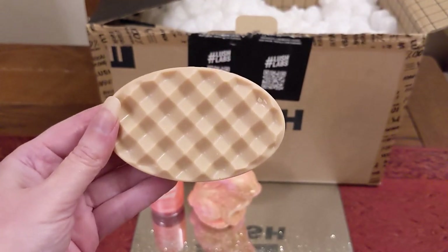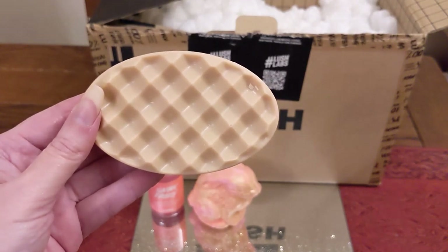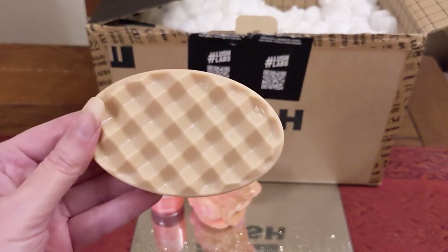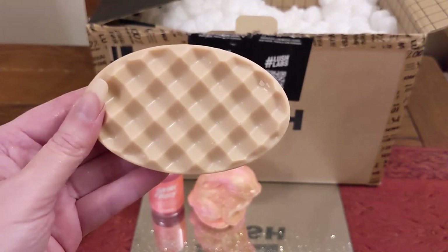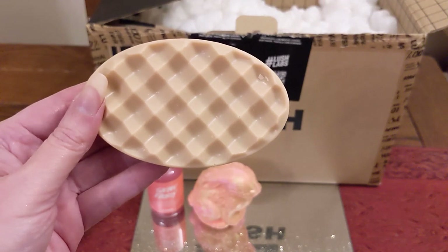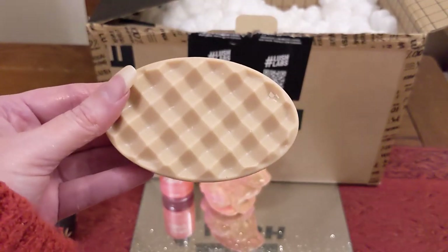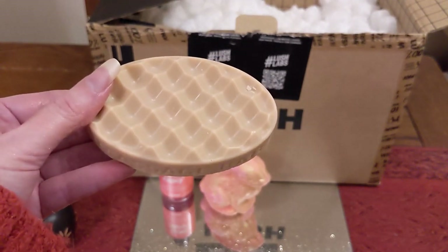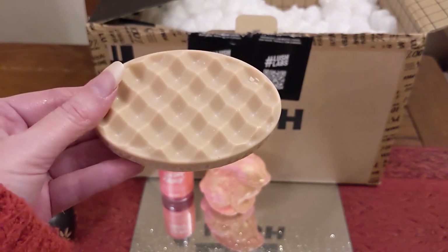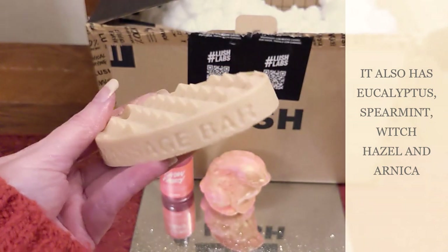The next item is one of the massage bars. I wanted to try one to see if it would help my back and leg pain. I got the After Magnesium Massage Bar — this was ten pounds. They've also got a Before version, a Sleepy one, and some with gold leaf, plus gift sets with different scents. This one has a high concentration of magnesium, which is supposed to be really good for muscles. It smells lovely — just like Intergalactic, very minty. If you don't like peppermint this one is not for you, but I absolutely love peppermint.